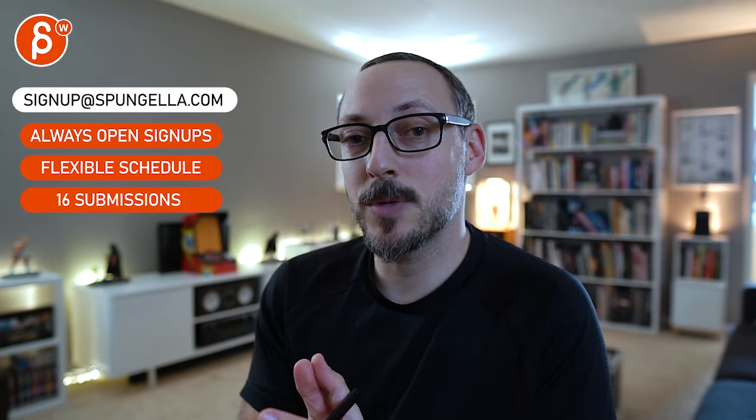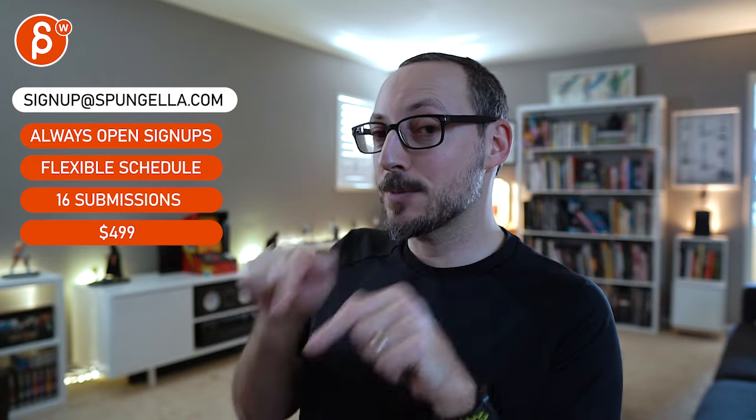Anyway, that could be cool, let me know. You can sign up, you can start whenever you want, you can submit whenever you want - you get 16 submissions. A like and subscribe would be awesome. Thank you.